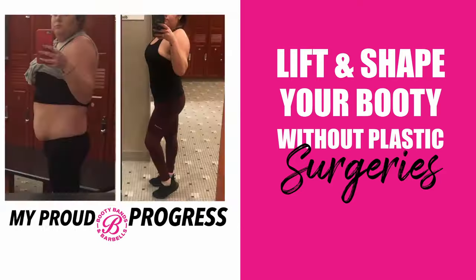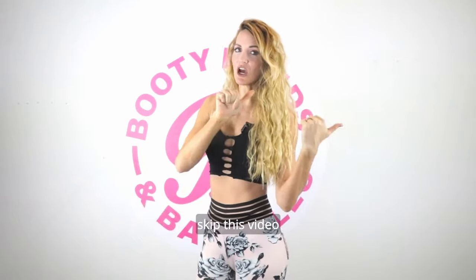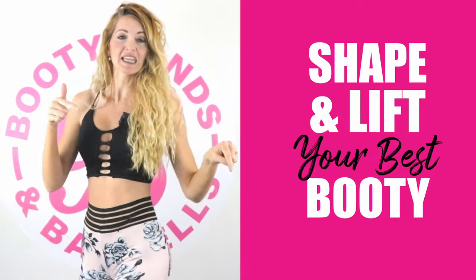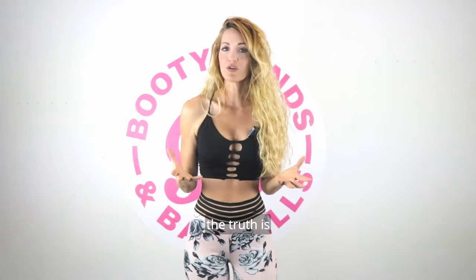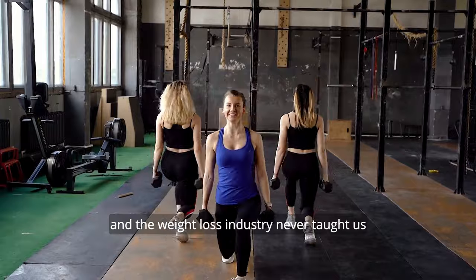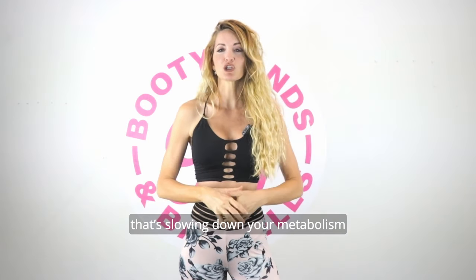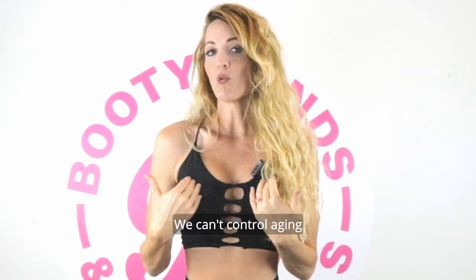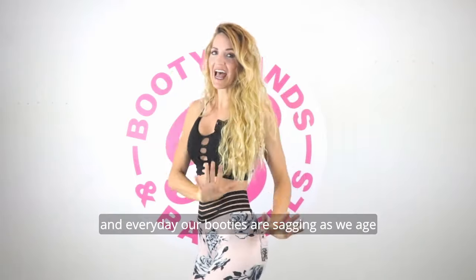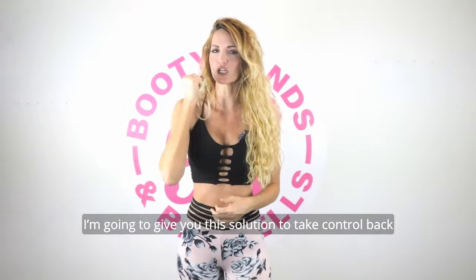Lift and shape your booty without plastic surgeries or that Brazilian butt lift. Skip this video if you don't want natural, healthy methods to really shape and lift your best booty. The truth is, you're gaining weight as you age, and the weight loss industry never taught us this one thing that's slowing down your metabolism. We can't control aging, and every day our booties are just sagging as we age, but I'm going to give you the solution to really take control back.